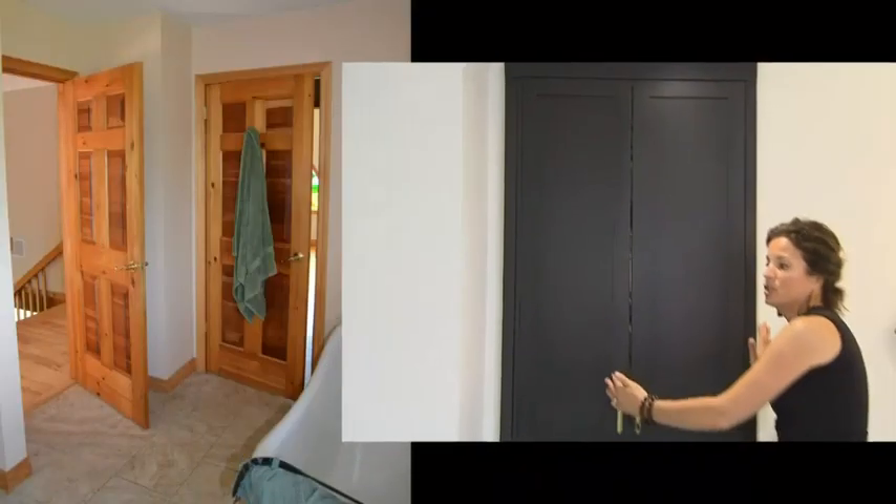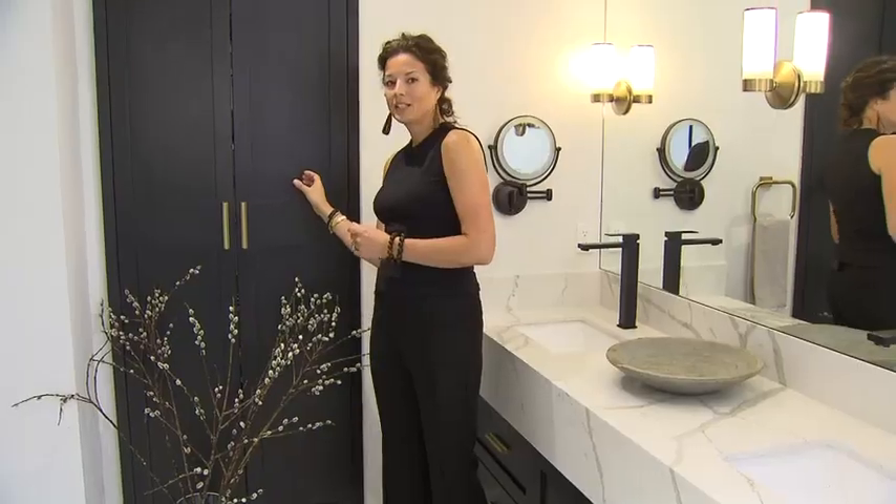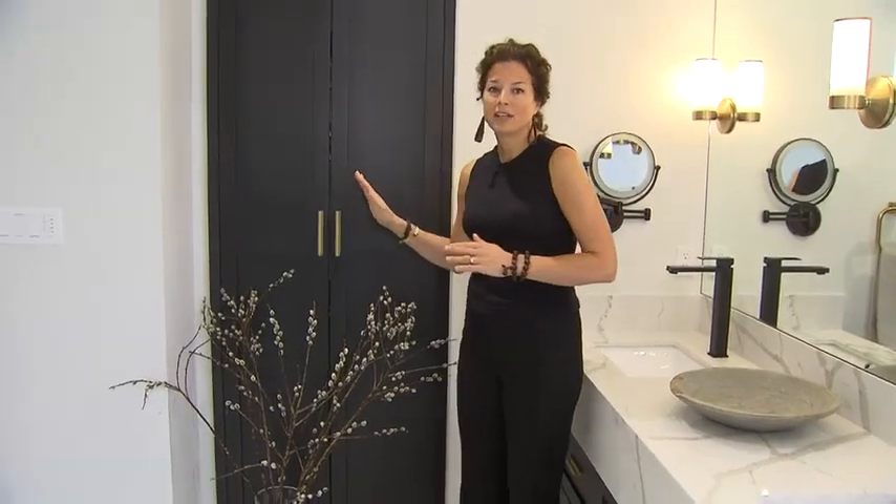At this end of the bathroom, there used to be a door leading to the master bedroom. We've closed that door off and allocated this space for a shallow cabinet. It's only four inches deep inside, but is just enough to hold all of their medicine and bathroom accessories.